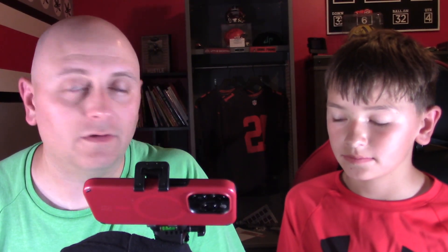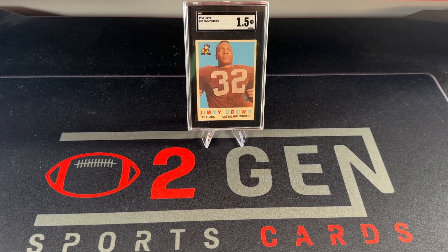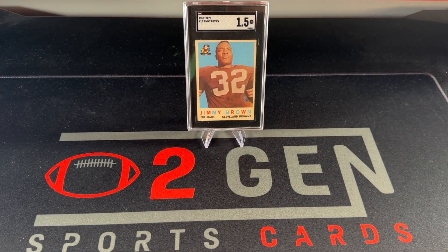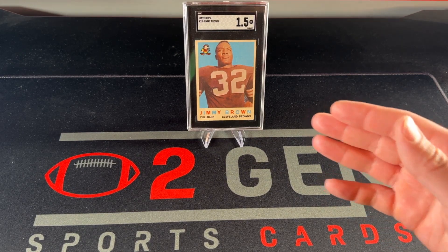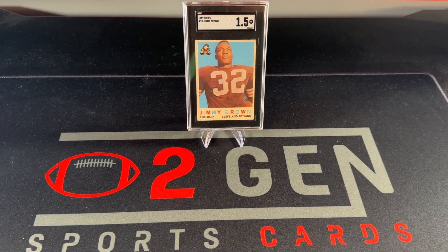We are back from Tulsa and we are going to show you some of the cards we got at the Card Vault. It's actually been about five or six weeks since we were in Tulsa. Before this video posts, the greatest football player of them all — Jim Brown — passed away. We just want to pay our tributes to him. This is one of our highlight cards, a second-year Jim Brown we bought at a show last fall. Just wanted to pay some respects.